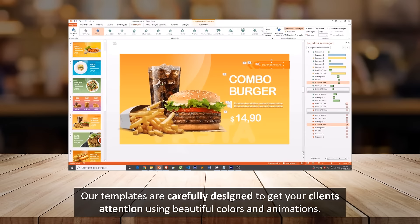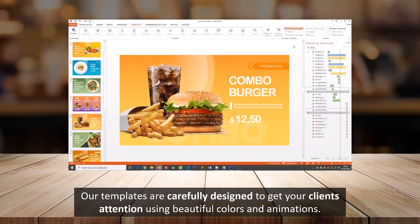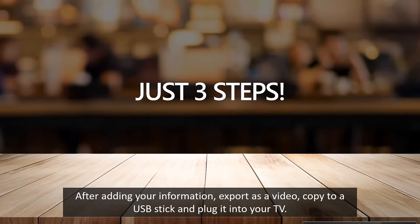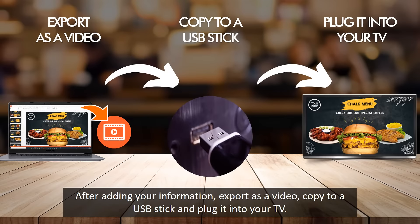Our templates are carefully designed to get your clients' attention using beautiful colors and animations. After adding your information, export as a video, copy to a USB stick and plug it into your TV.